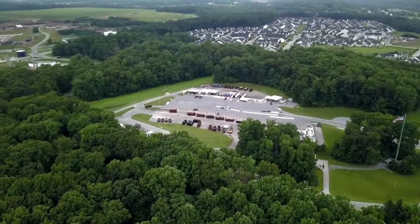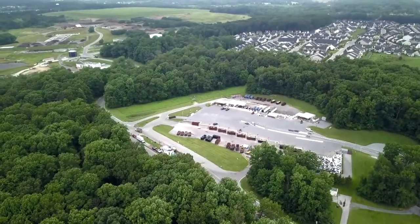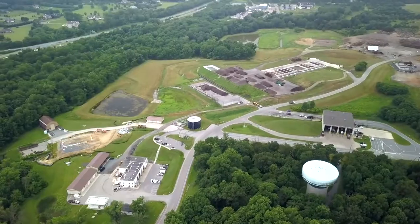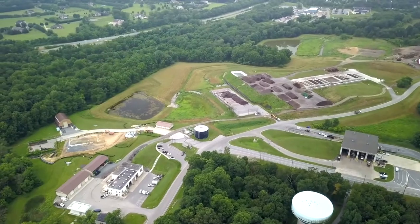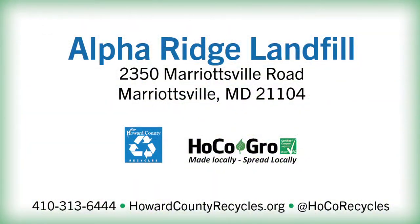We hope that you enjoyed this video tour of the Alpha Ridge Landfill. We strive to provide consistent customer service and responsible management of our natural resources. As always, we thank you for doing your part in helping our community be a sustainable place to live, work, and play.